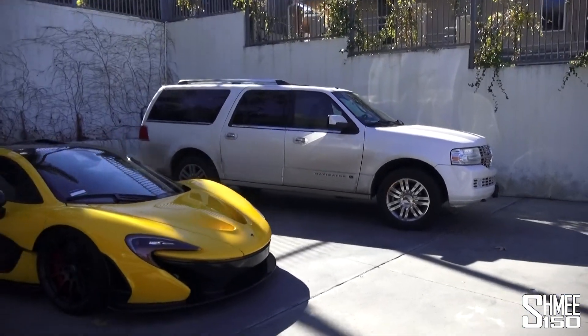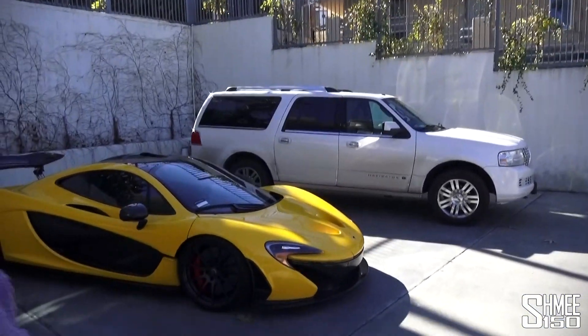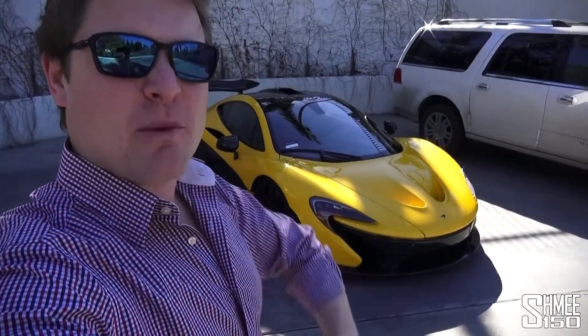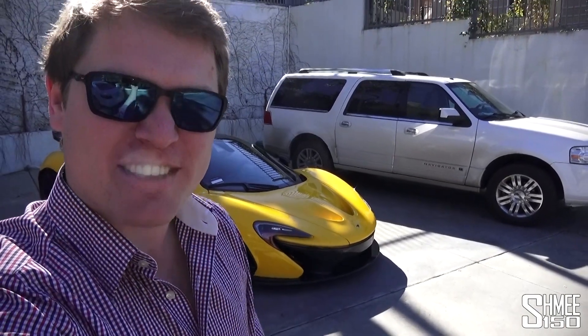The Lincoln Navigator - and you can see there's a little bit of a size difference between these two. But given we've been driving around the snow and the mountains and transporting ski gear and that kind of stuff, a supercar wasn't really appropriate. So the last couple of days have all been about lugging our stuff around in the Navigator. Let's take a little look head-to-head: McLaren P1 versus Lincoln Navigator.